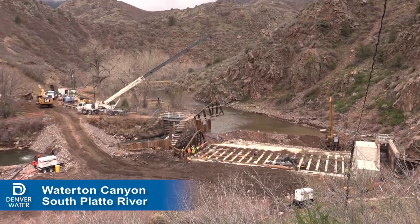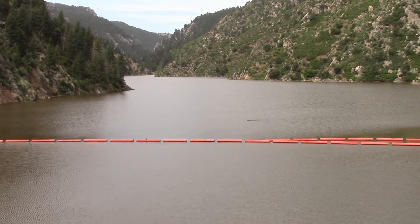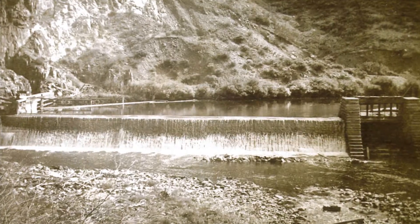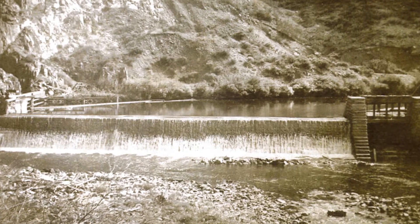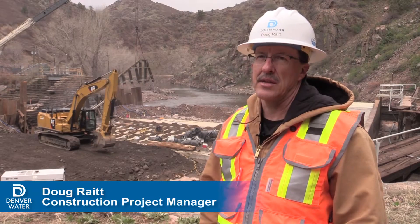We're at the Highline Canal Diversion Dam on the South Platte River, just downstream from the Strontia Springs Reservoir. This is the site of a structure originally constructed in 1870. The diversion dam takes water out of the South Platte River and sends it down the Highline Canal.